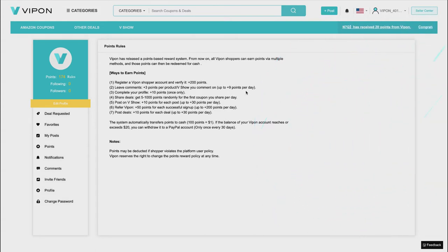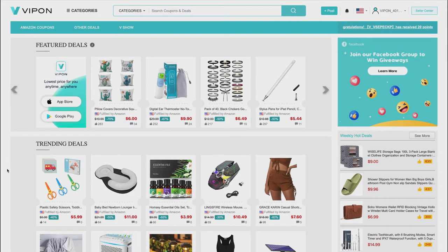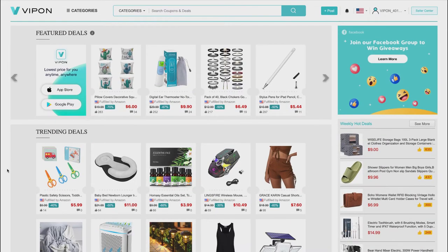Number two is to leave a comment — you get three points per product or V Show comment, up to nine points total per day, meaning you can leave a total of three comments. I'm going to show you what you do to get points for number two.